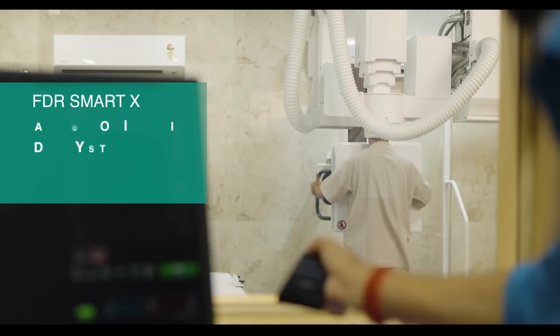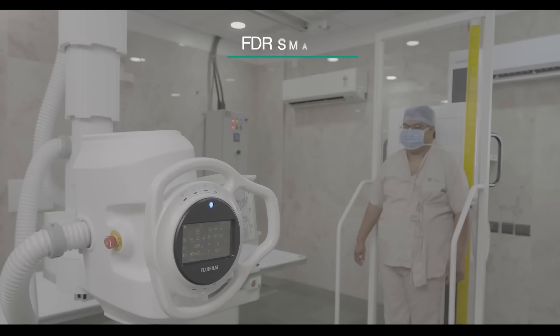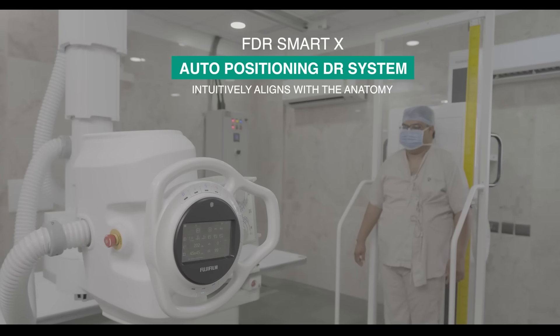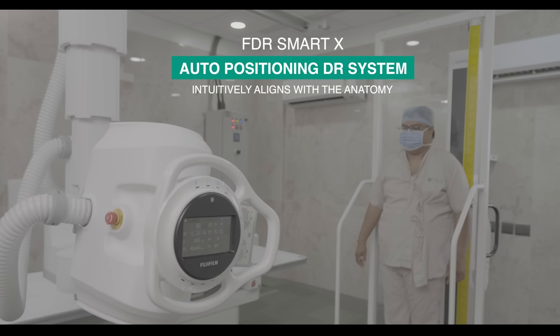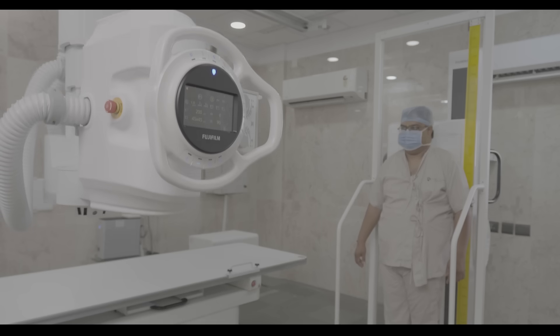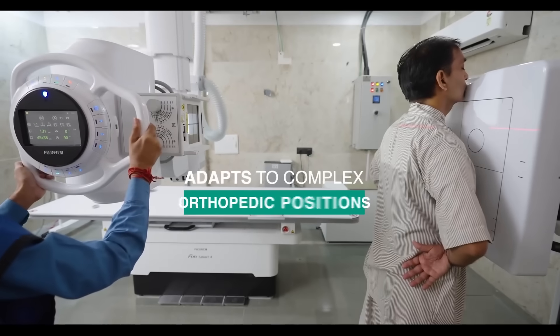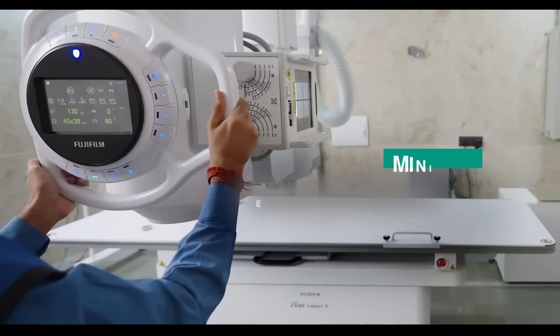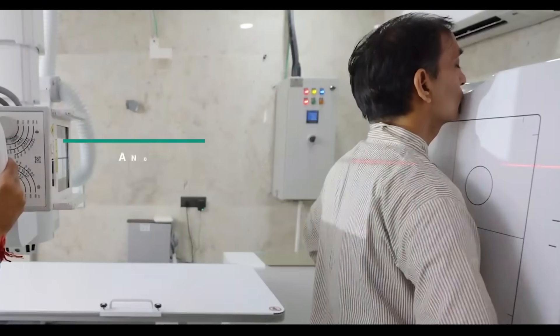The FDR Smart X auto-positioning DR system intuitively aligns with the anatomy and adapts to complex orthopedic positions, with minimal repositioning required, supporting a smoother workflow for both the clinician and the patient.